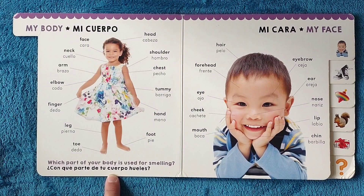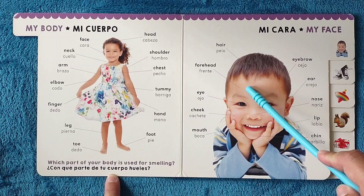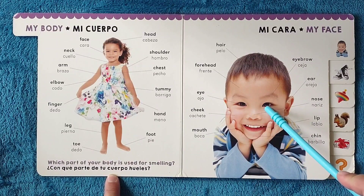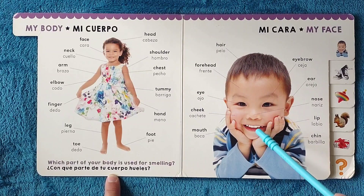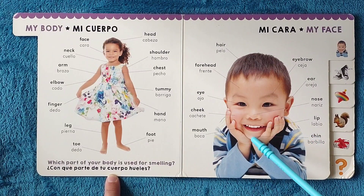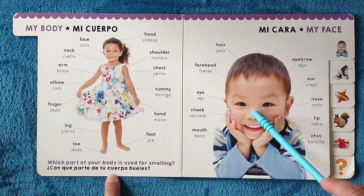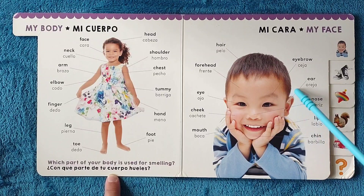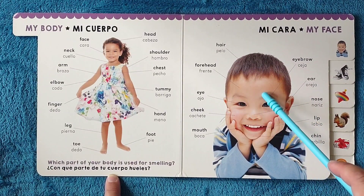Mi cara, my face. Hair, pelo. Forehead, frente. Eye, ojo. Cheek, cachete. Mouth, boca. Chin, barbilla. Lip, labio. Nose, nariz. Ear, oreja. Eyebrow, ceja.